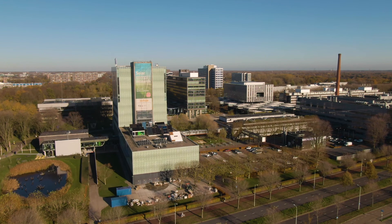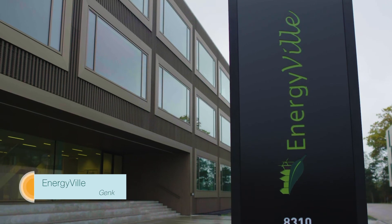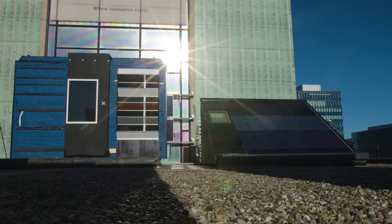The demonstrators will be installed and monitored for a full year in test facilities at SolarBeat in Eindhoven and Energyville in Genk. Here, the most relevant characteristics for both types of demonstrators will be monitored. We will analyze temperature, performance, power output, and environmental stability.